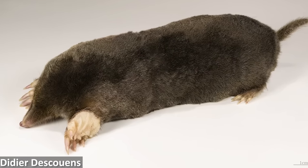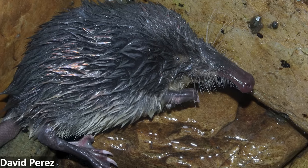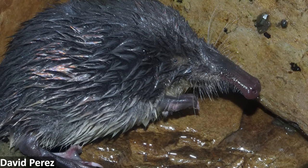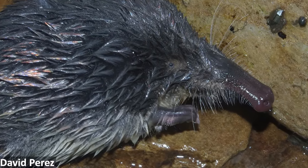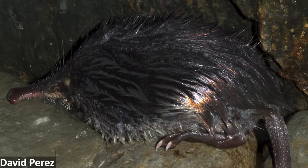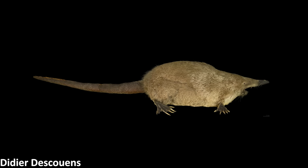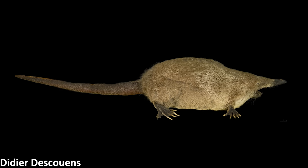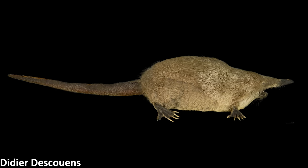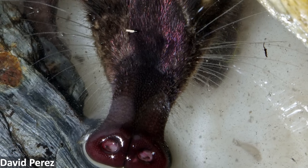The third subfamily is Talpinae, which includes the Old World moles, the shrew moles, and the desmans. There are two living species of desmans, both of which live in Eurasia, and again they don't look particularly mole-like. In fact, they're actually semi-aquatic, with anatomical adaptations for swimming, including elongate, flattened tails that act like rudders, long and powerful back legs with broad webbed feet, and half-webbed fingers, plus nostrils and ears that have valves to stop water entering.